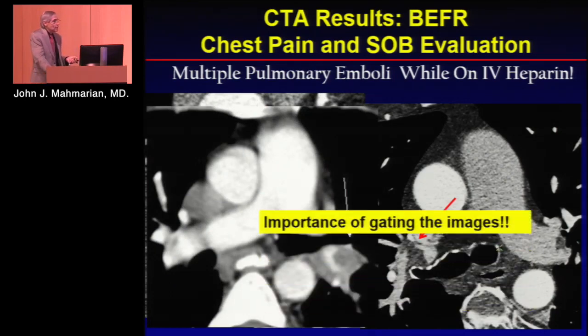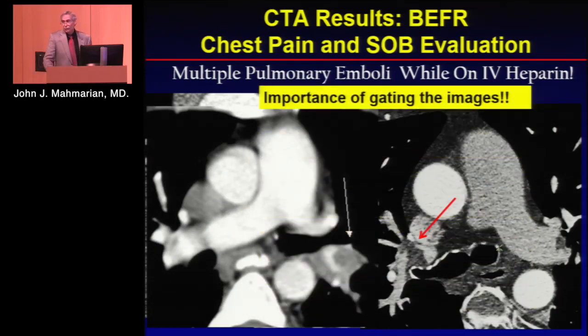I want to emphasize that on our studies we always gate the images — it's very important to gate. You can see on a non-gated study how blurry the images are. In the proximal pulmonary artery you can still see defects, but you get much more clarity when you gate the images, even when you don't time the bolus to the pulmonary artery. In this case the Hounsfield units were about 180 in the pulmonary artery and about 350 in the aorta, because we were timing the study to look at the coronary arteries. But we commonly find pulmonary emboli using a gating technique.